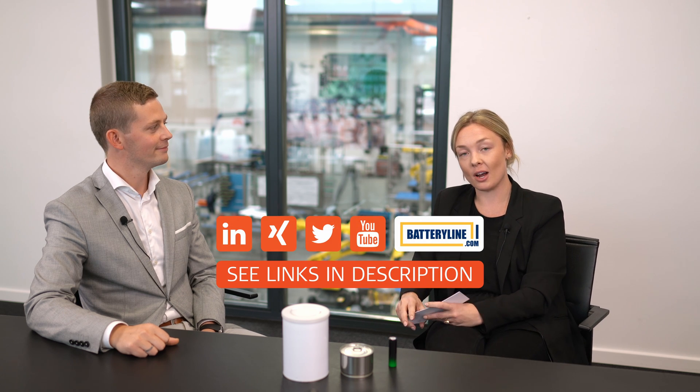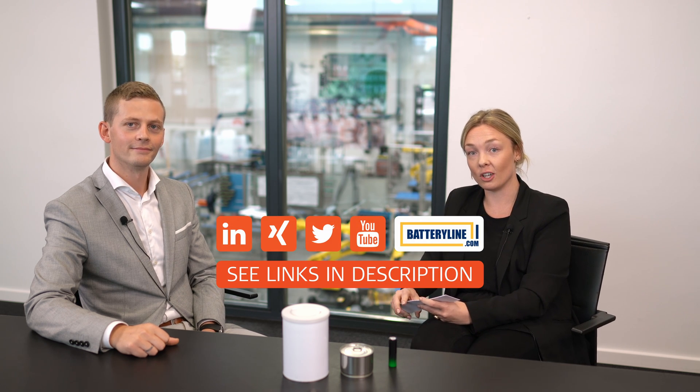Thank you very much for introducing us to this very exciting industry, Joachim. And thank you to you out there for joining our webinar. You are more than welcome to watch our previous webinar on YouTube, subscribe to our newsletters, or to follow us on social media. So stay in touch.